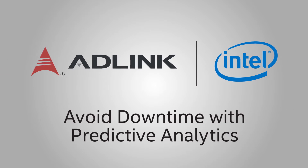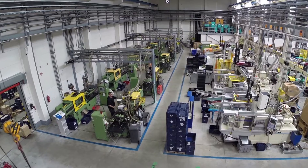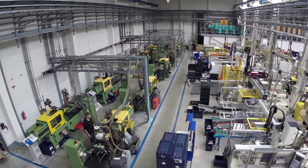Hi, I'm Paul for ADLink and Intel. On the factory floor, unexpected equipment breakdowns mean costly downtime.